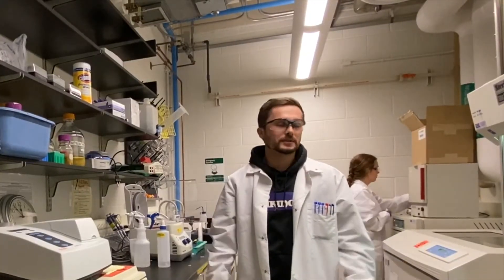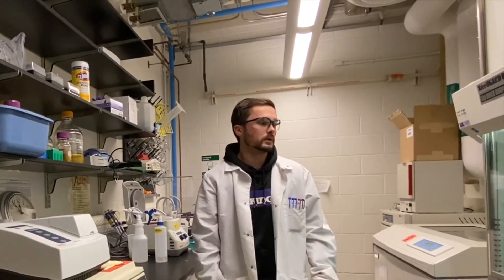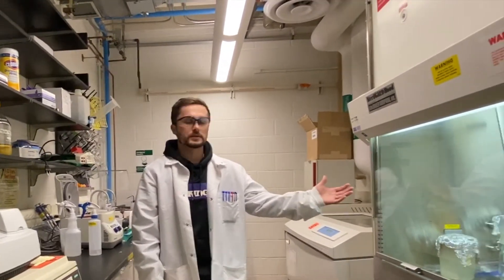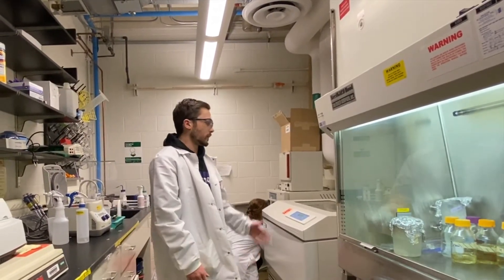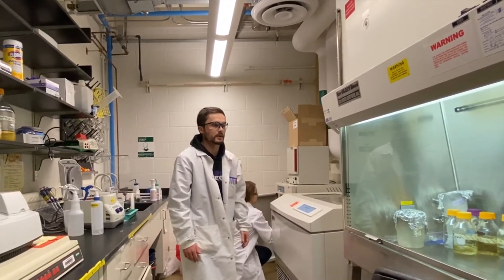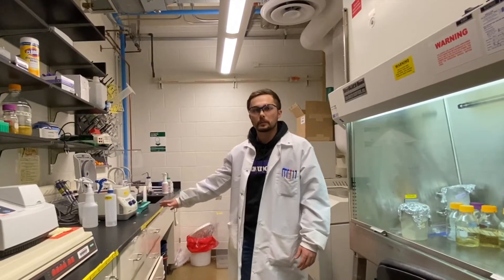This is our BSL-2 space. We have a variety of incubators and shakers that we can utilize to grow pathogenic strains. We also have a biosafety hood where we can do work with our pathogenic strains, run assays, and do various things with them. We also have a brand new shaker for growing new strains, and radioactivity set up in here as well.